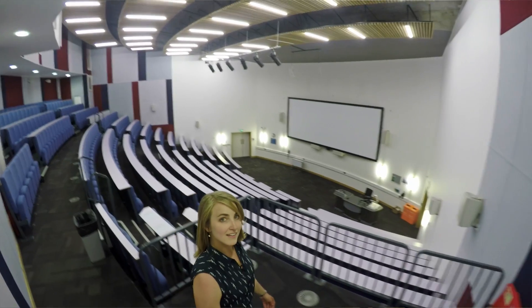The Lord Ashcroft building, one of the Cambridge campus' newest buildings, is equipped with several lecture theatres with state-of-the-art audio-visual equipment so your lectures can come alive.